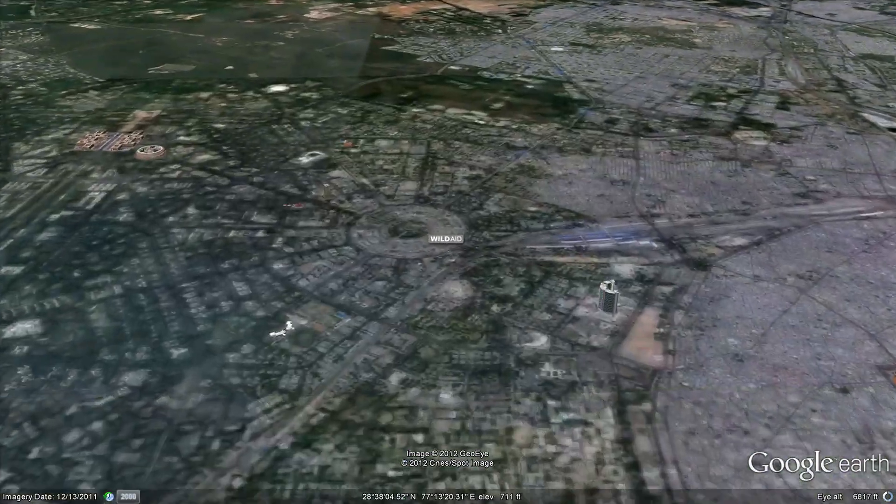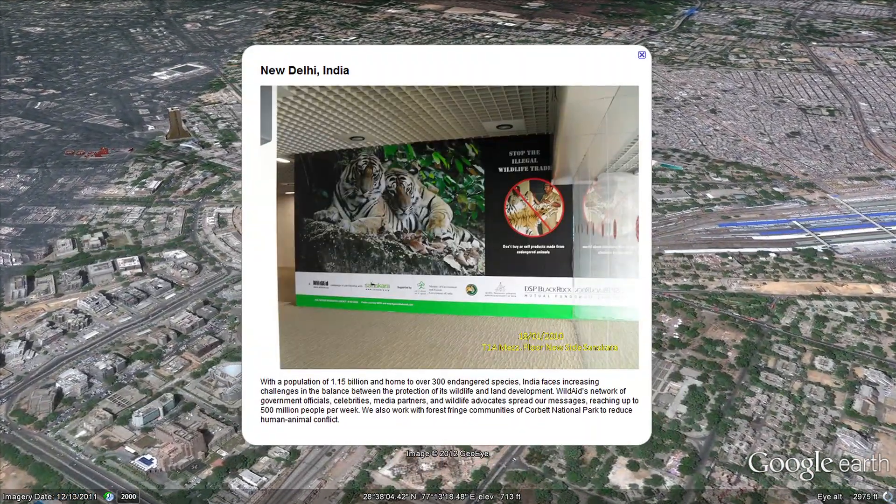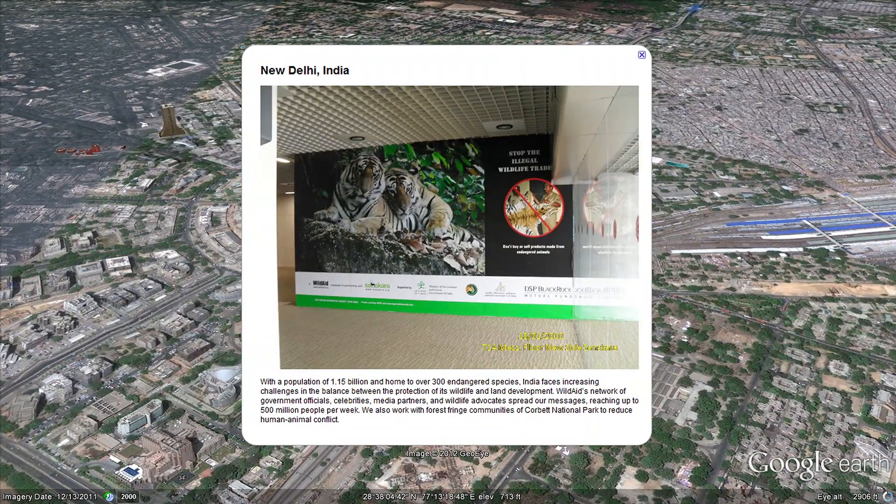In India, WildAid works with celebrity ambassadors and media partners to spread its conservation message. WildAid also works with key forest communities to reduce human-animal conflict.